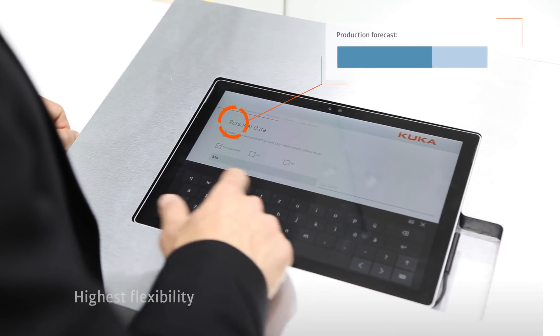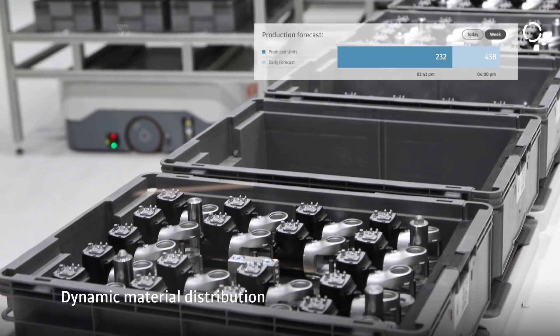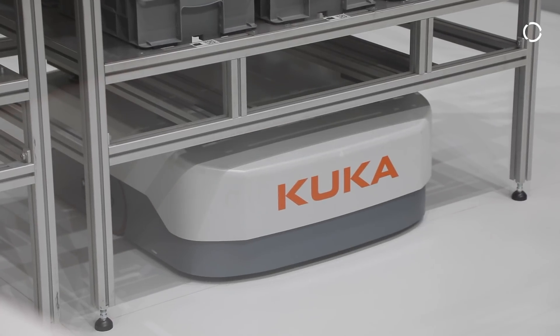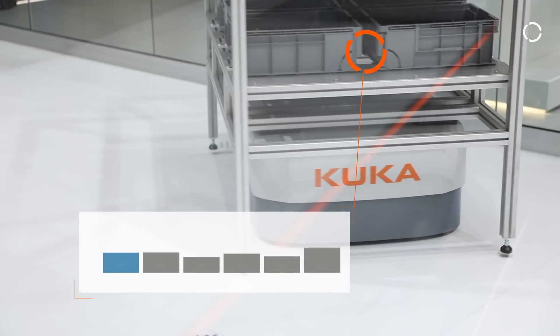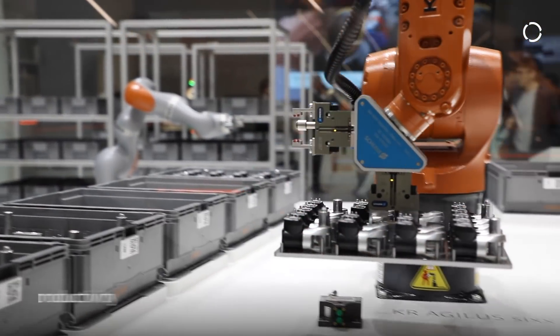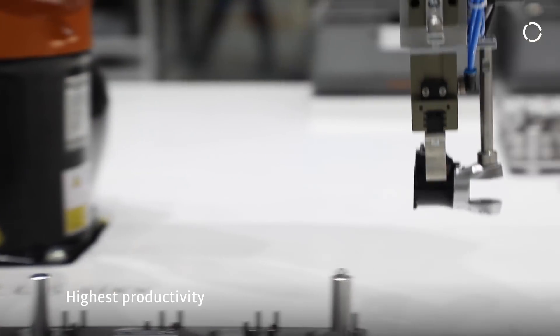A smart factory produces smaller lot sizes more efficiently, and cuts costs by perfecting production and process. Production knowledge is synthesized across staff and time to create a dynamically optimized process.